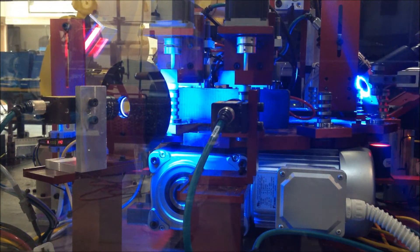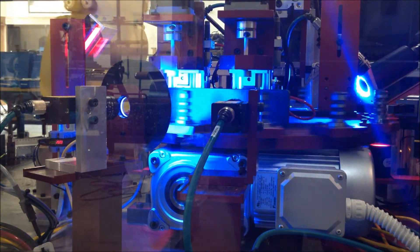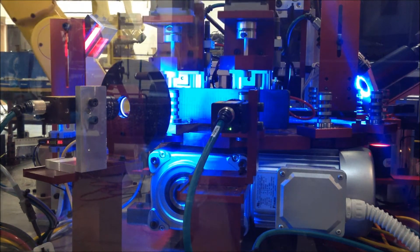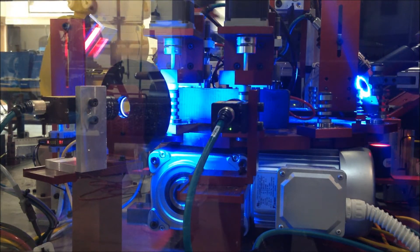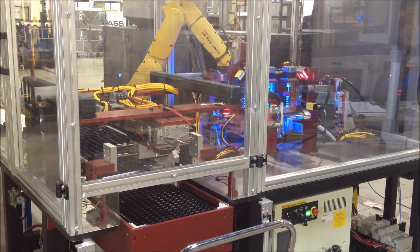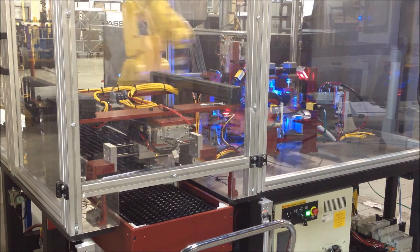The next station uses a Cognex camera, in combination with a rotating arbor, to inspect the part for nicks. The part then moves to the last inspection station, where a Cognex camera inspects the part for chatter, light anodizing, and marks on the bottom face.